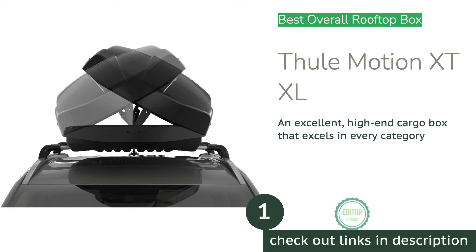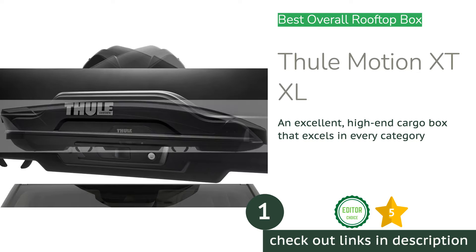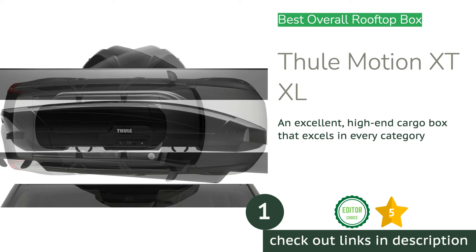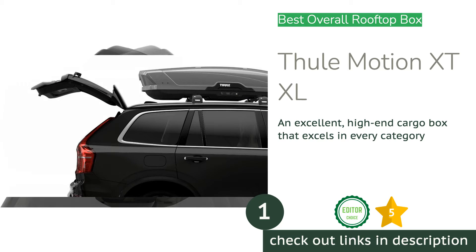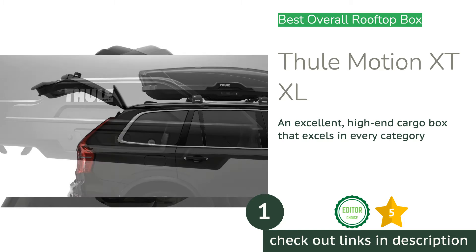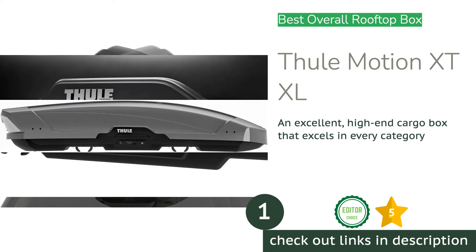Check out the full review to see which cargo box can carry the most gear, which is the most secure, and the best if you are shopping on a budget. The first product on our list is the Thule Motion XT XL, earning one of the highest scores overall. The Motion XT XL is our favorite model to perch atop our vehicles.